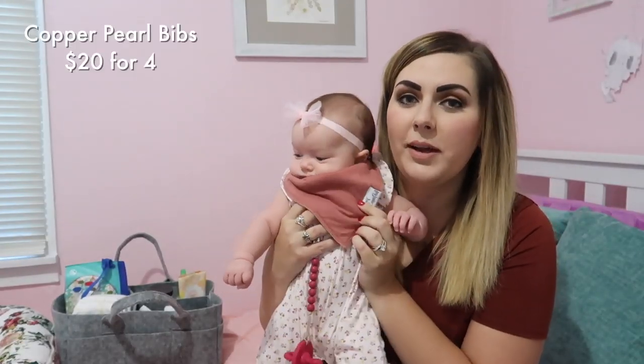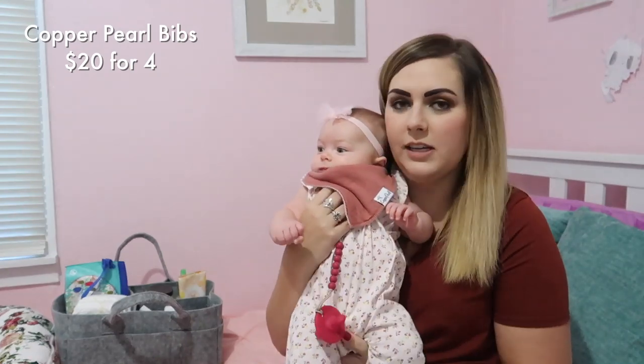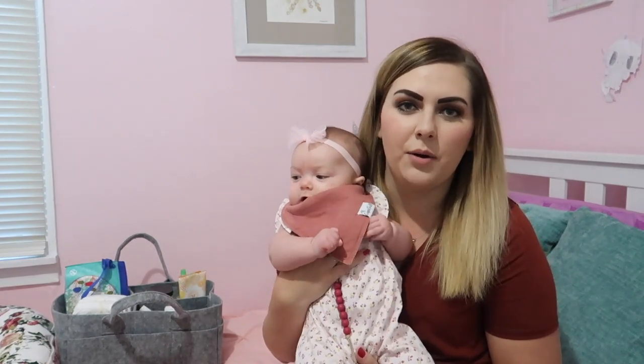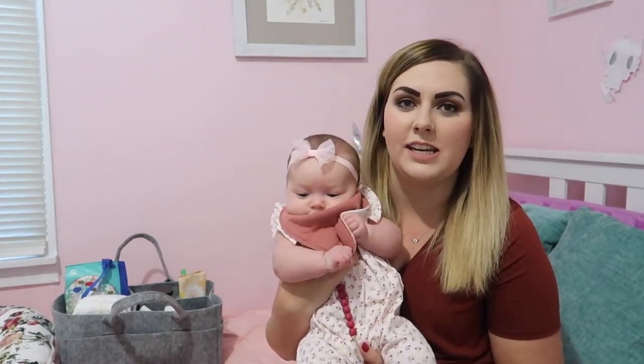First off is this cute little bandana bib. I absolutely love it. It's nice and soft on the back, so it's not scratching her little neck or anything. And it's super absorbent, so nothing bleeds out onto her outfit, so she stays nice and dry.